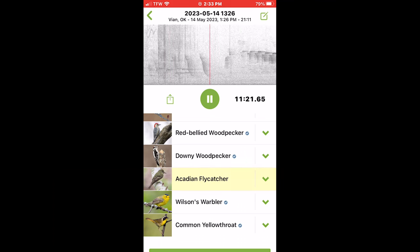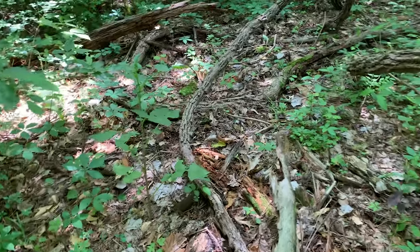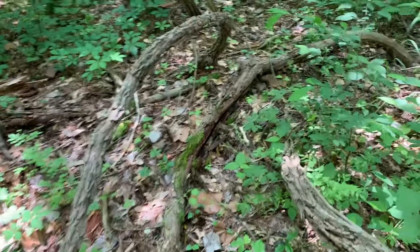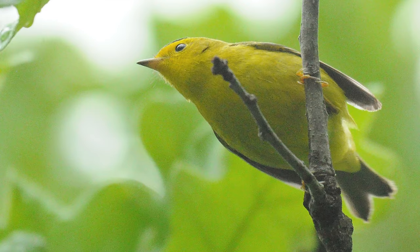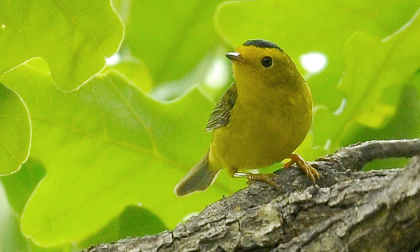Afterwards, I heard and saw an Acadian flycatcher, which is a life bird for me, but I couldn't get a good photograph. I was fairly close to it — in fact, I walked right under the branch it was perched on just before it made a loud, squeaky call and flew away. I heard many Acadian flycatchers during the visit, so it appears to be a fairly common summer resident there. I was then pleasantly surprised to hear the song of a Wilson's warbler, and since I hadn't seen one all through migration I figured I'd miss my chance. I was super stoked to find the little black-capped yellow bird, as fleeting as these sightings may be each year.